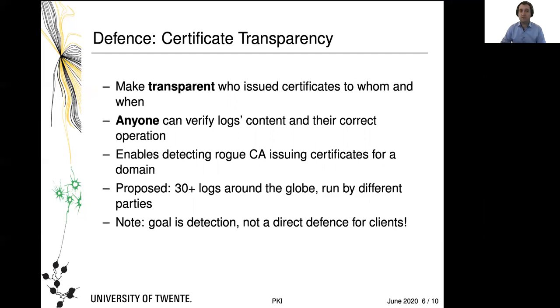The logs are publicly available, so anyone can verify their content and correct operation. Anyone can try to find if there is a rogue CA issuing certificates for a domain — after the fact. The goal of Certificate Transparency is to detect that something has happened and make it transparent who is responsible, but it is not a direct defense for clients. To avoid logs being clustered in one jurisdiction, the standard envisages about 30 to 40 logs positioned around the globe by different parties in different jurisdictions.